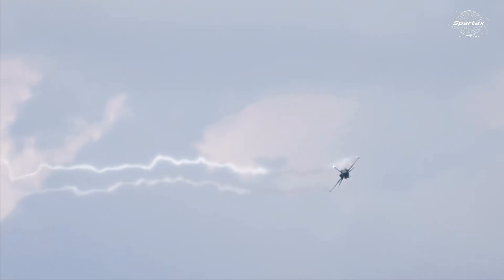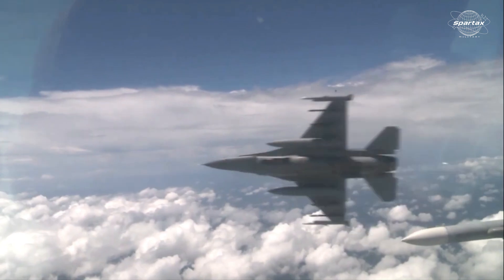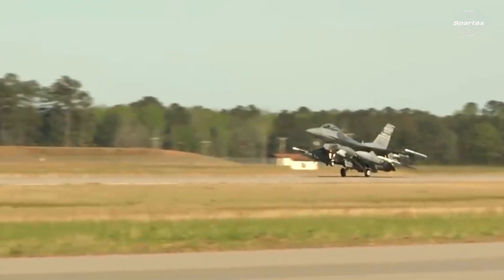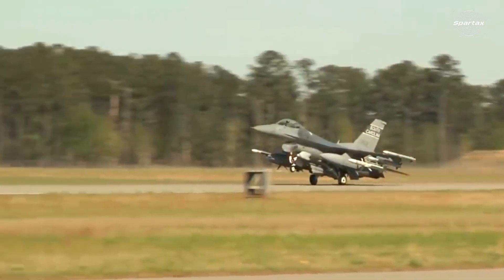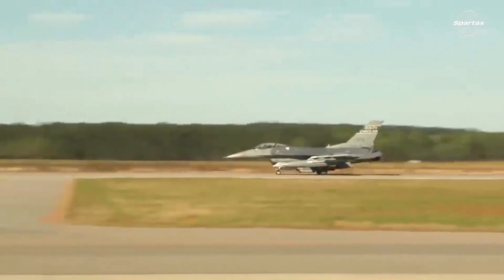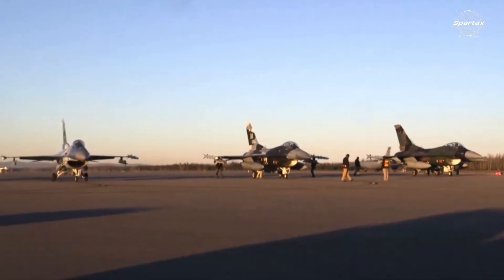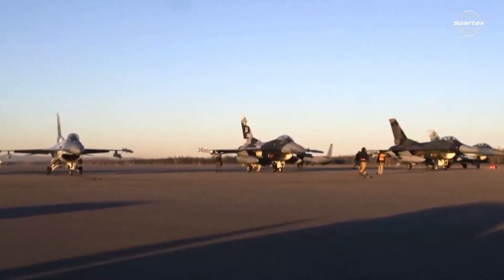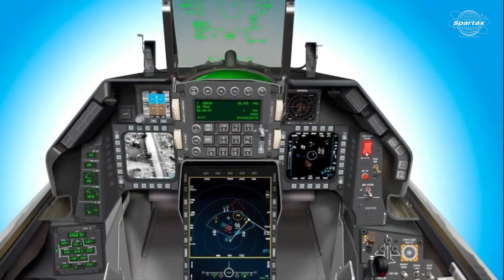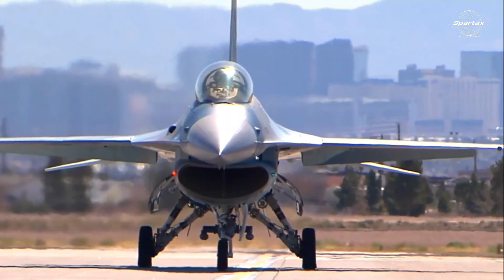Among the advancements made to the F-16CJ Block 50 over its predecessors are the AGM-88 HARM high-speed anti-radiation missile firing capability and the AN/ASQ-213 HARM Targeting System, or HTS, which detects and identifies adversary radar threats in order to allow friendly aircraft to fly safely through hazardous airspace. The F-16CJ Block 50 is designed to neutralize enemy radars and anti-aircraft systems.